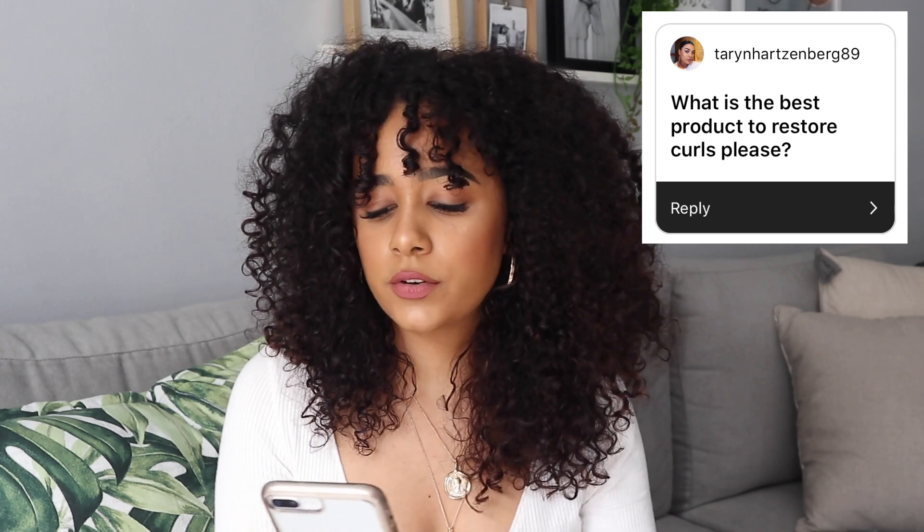Someone asked how often I diffuse. I wash my hair probably twice a week — at the beginning of the week and then around Thursday or Friday. I diffuse every time I wash it. If I don't diffuse, you'll be able to see my actual hair length because the curls will just fall flat. Diffusing helps create volume and brings that height I need. So I diffuse twice a week.